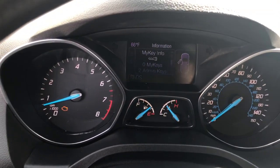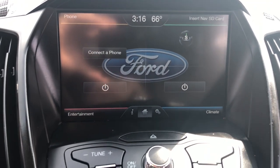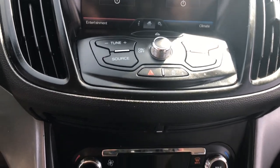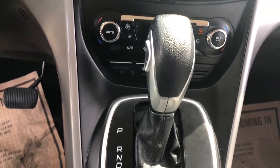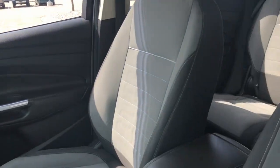These are just some of the great options this vehicle comes with: keyless entry, fog lamps, satellite radio, steering wheel audio controls, aluminum wheels, heated front seat, alarm, electronic stability control, rear spoiler, and intermittent wipers.